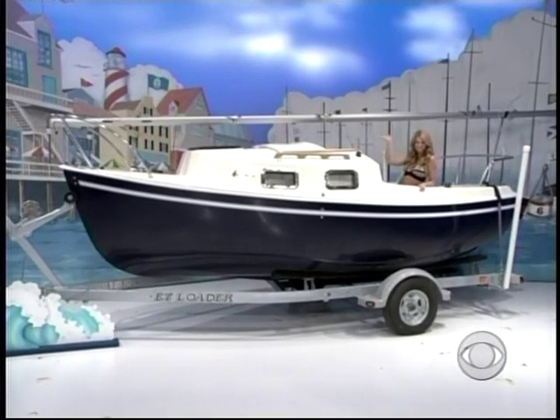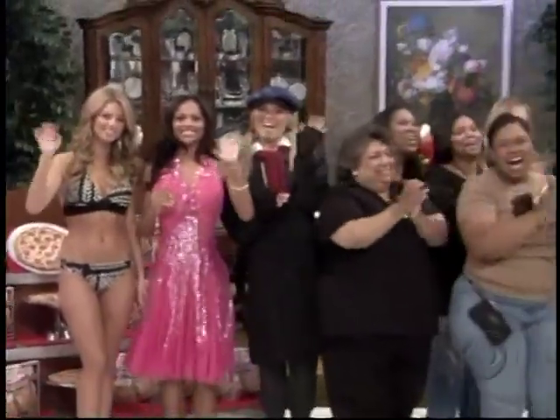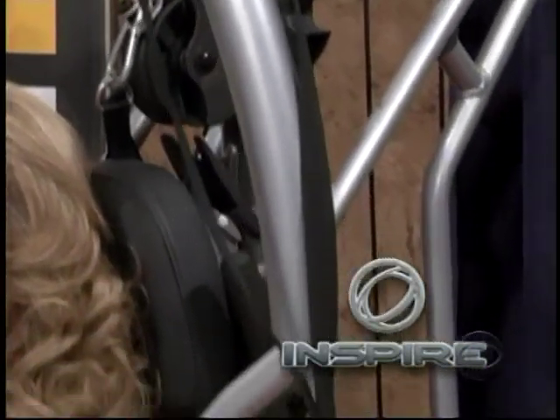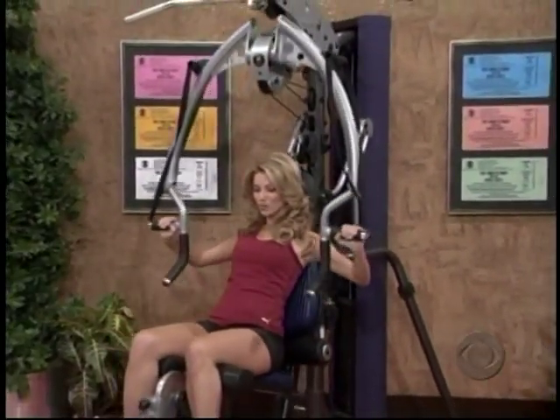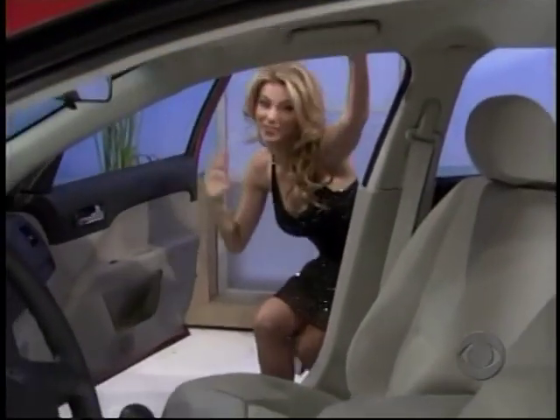A new home gym features a 215-pound commercial weight stack, 48-inch aluminum revolving lag bar, and a revolving easy curl bar from Inspire Fitness.